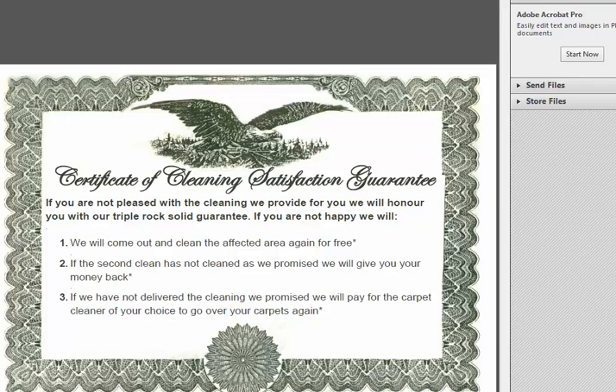Hey BJ, it's Mark here mate. Just wondering if you can do me a favor. I've got a PDF here with the certificate of cleaning satisfaction guarantee that we need uploaded to the site we just did at Dry King Carpet Cleaning Sydney and also the new site we're going to do.